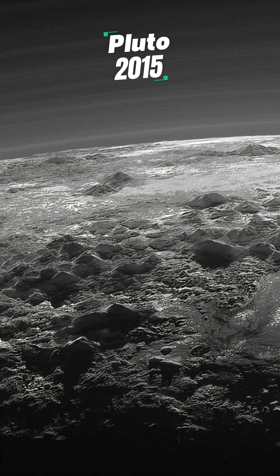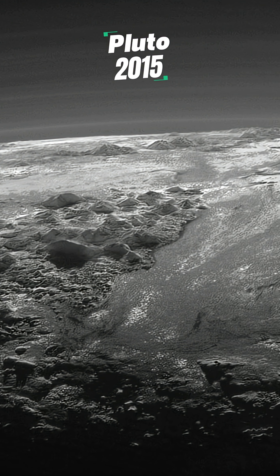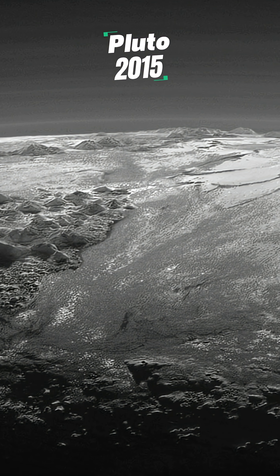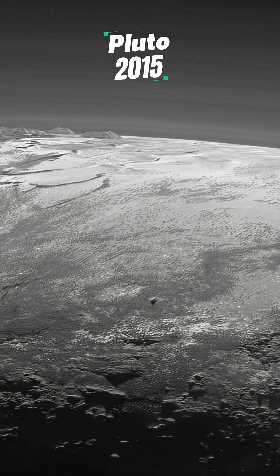Finally, because we all love Pluto — here's the most detailed panoramic photo ever taken of its surface, captured by New Horizons in 2015 during its closest flyby.